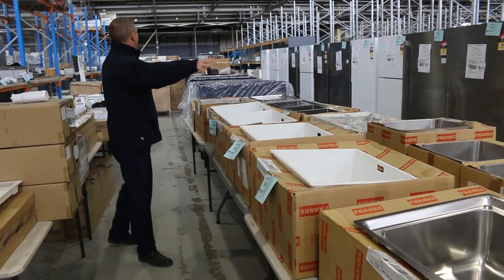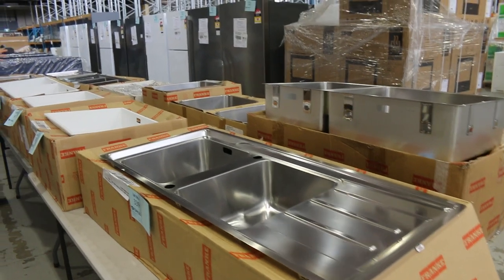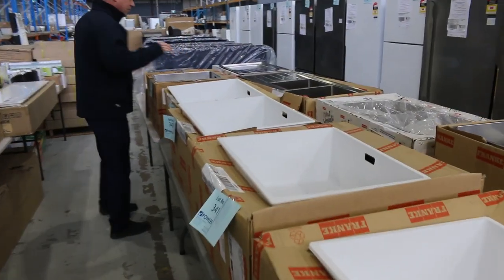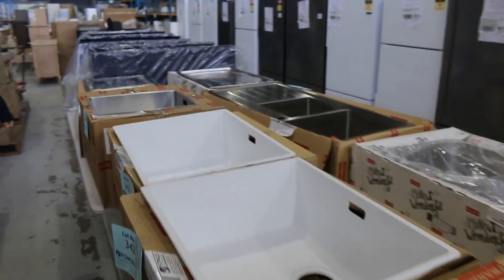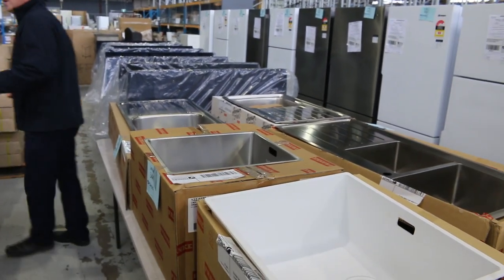I thought I'd start here in the centre of the auction floor this week. Heaps and heaps of sinks in this week and there's a lot of different brands. This is a big line of Frankie sinks. I can see the Sirius Whites there, doubles, singles, a lot of Swiss made sinks. There's probably going to be at least 50 or 60 different sinks.